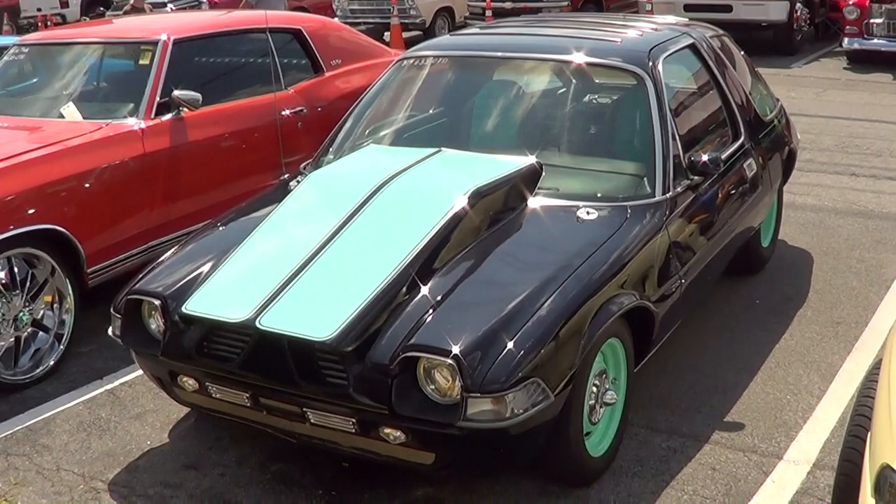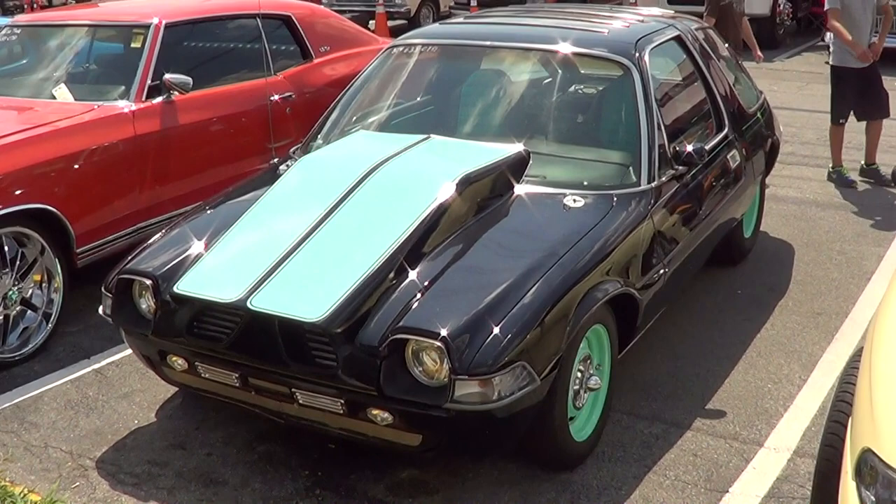So anyways, there you go — pro street Pacer from Pigeon Forge, Shades of the Past Ride Run 2013. Hope you all enjoyed it. See ya.